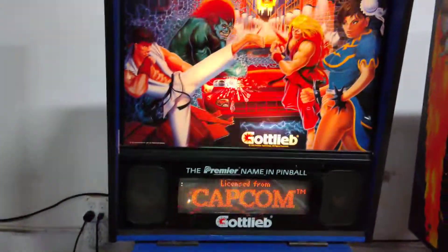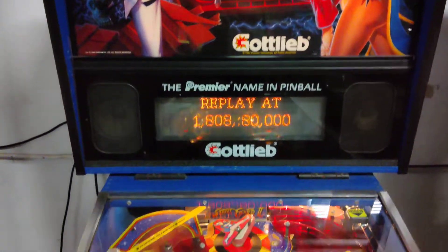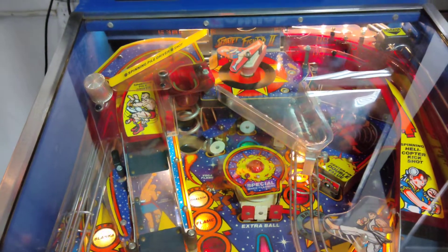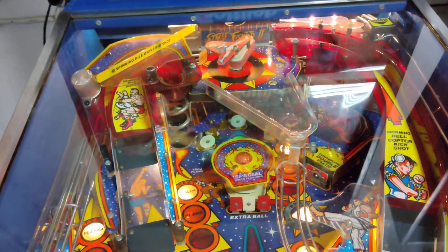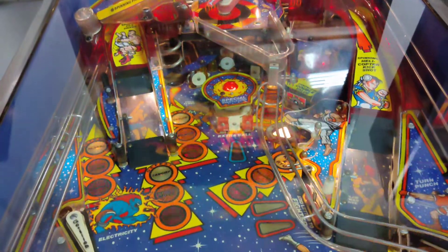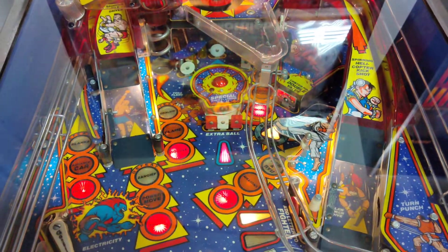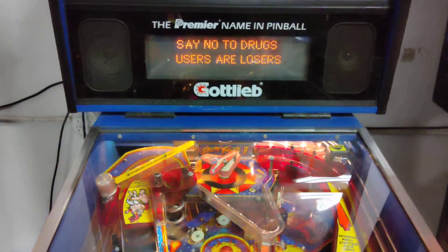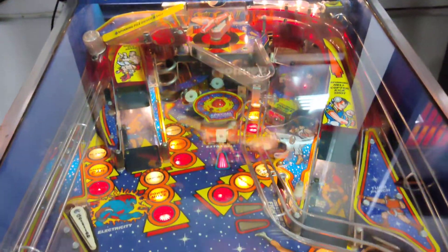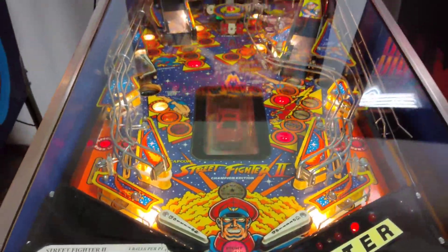Street Fighter 2 — a Capcom-licensed game from Gottlieb. 'The greatest pinball ever,' says Chris Campbell — you can quote him. I thought it was Barbed Wire, but he says it's Street Fighter 2. Wow, that's amazing Chris — you actually completed the ruleset! We're going to see if we get a shot of the high scores. There it is — CDC, the master. What more can you say.